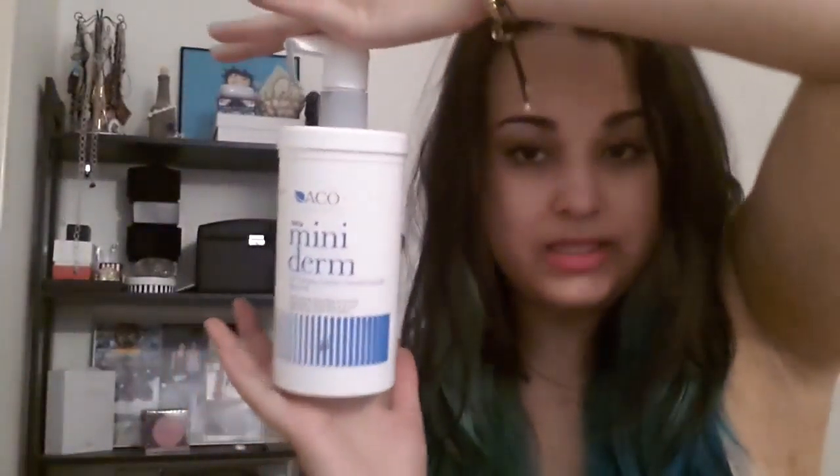The first empty I have is a little bit disgusting but it's a huge one — it is a body cream from Akko called Mini Derm with 20% glycerol, which means it's extra fat. This is what it looks like and it has 500 grams in it. It is a humongous bottle but I really really like this and I will probably repurchase it. It's quite expensive and you can only buy it in pharmacies.